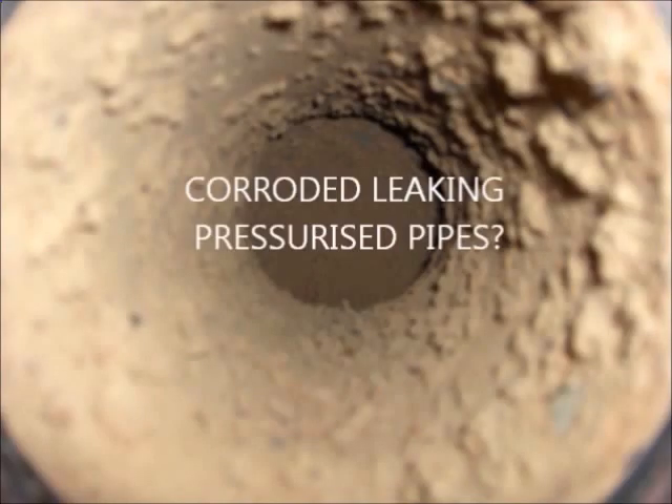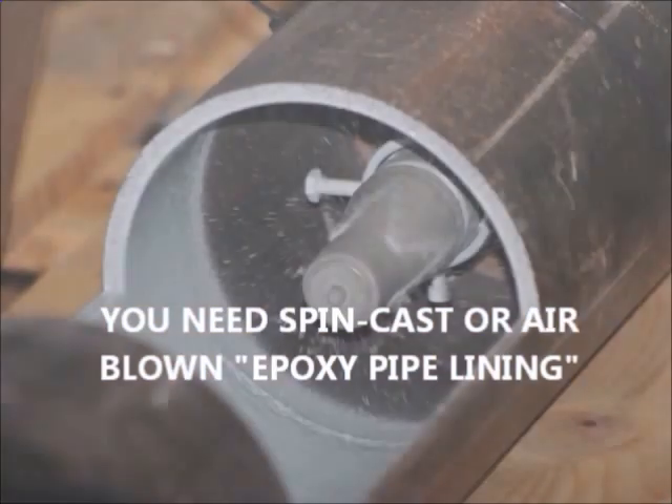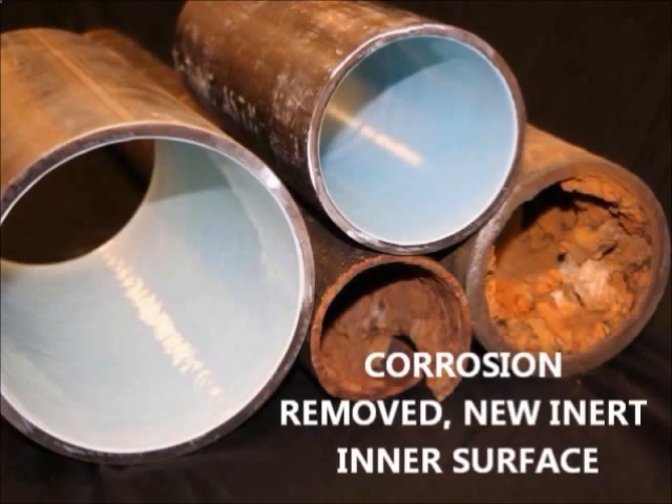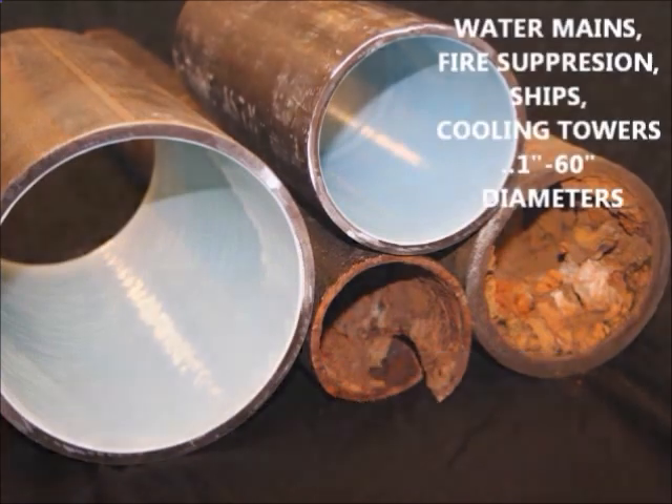Do you have leaking pressurized pipes like water mains or chiller pipes? For that, we use liquid epoxy pipe lining applied by centrifugal force or pressurized air. Oxidation deposits are removed before epoxy pipe lining, then leaks cease and flow improves.